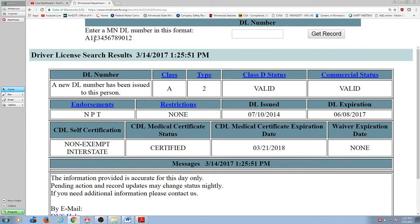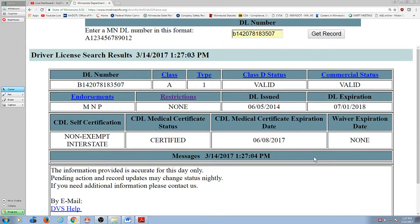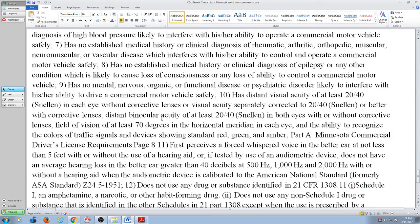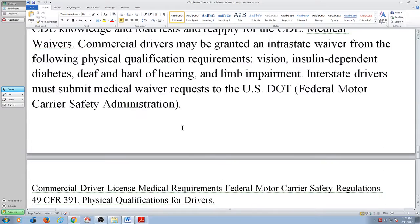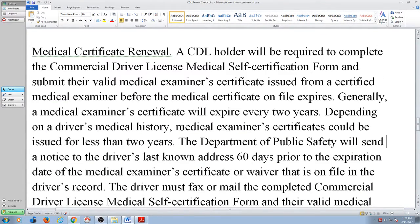His endorsements are on it. Now I want to go back to the handout I gave you. The handout on one of the pages gives you all the medical requirements. I'm not going to go through that with you — it's just there for your information. But I want to talk about this page that starts off with medical certificate renewal.